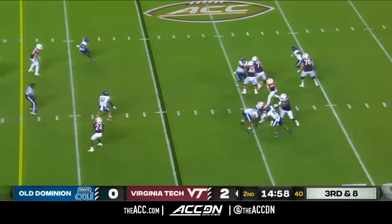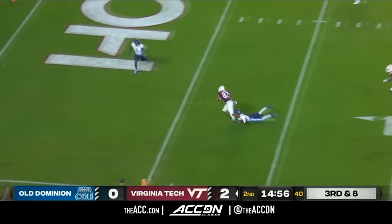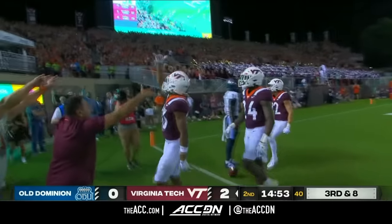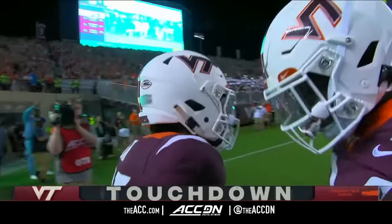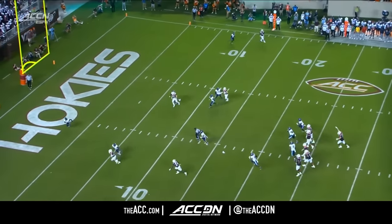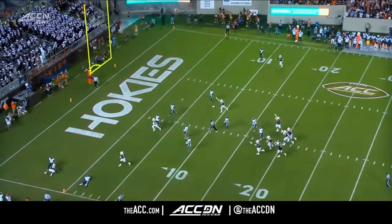Third down for Wells, out of the quarter break, direct for Lane — touchdown, Virginia Tech! Crossed across the safety's face and then keeping the speed up, which he does, and then a beautiful throw by Grant Wells.